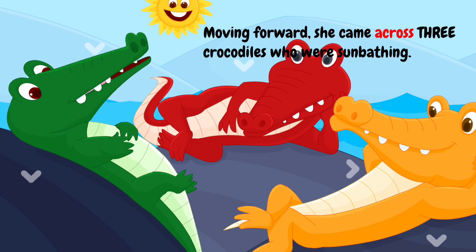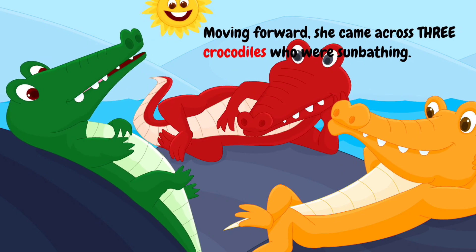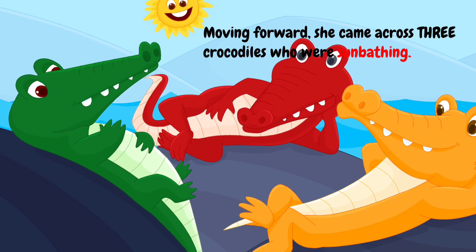Moving forward, she came across three crocodiles who were sunbathing.